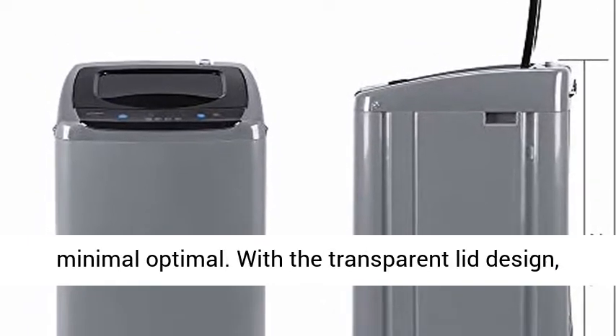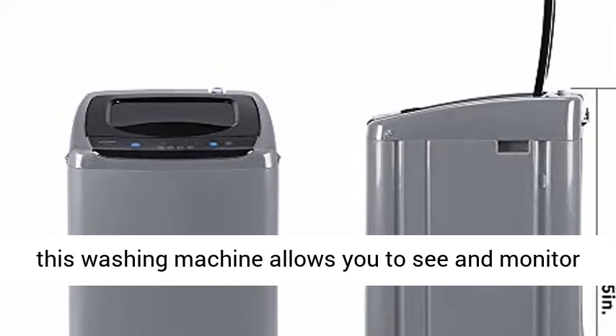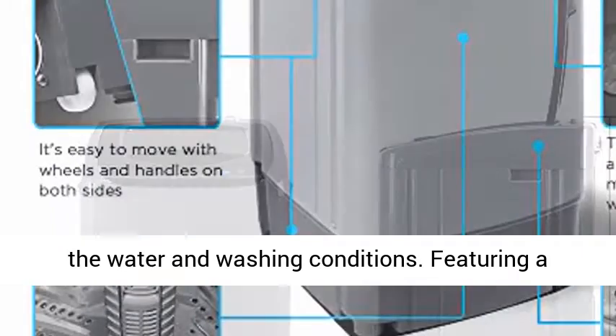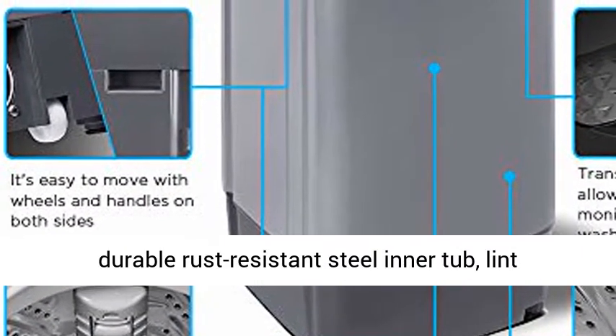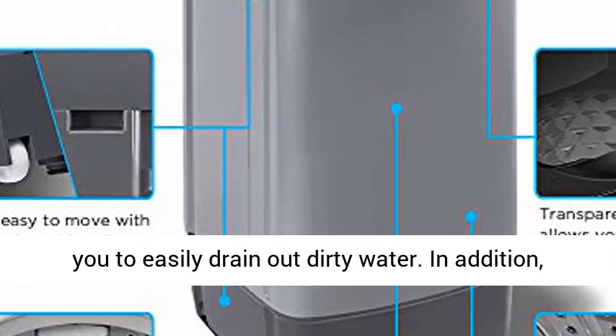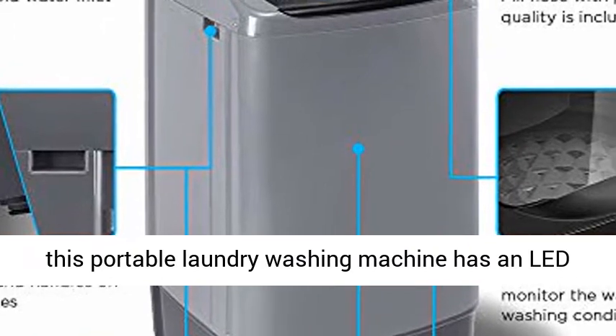It is a perfect choice for small households with limited space. With the transparent lid design, this washing machine allows you to see and monitor the water and washing conditions. It features a durable rust-resistant steel inner tub, lint filter, water inlet, and drain pump which allows you to easily drain out dirty water.